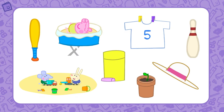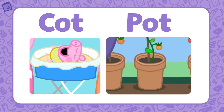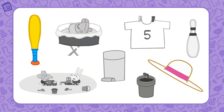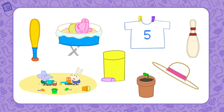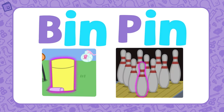Can you find two words that belong to the OT word family? Good work — cot and pot both belong to the OT word family. Which two words belong to the AT word family? That's right — hat and bat belong to the AT word family. And which two words belong to the IN word family? Right again — bin and pin both belong to the IN word family.